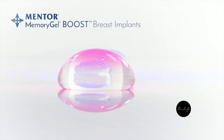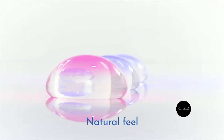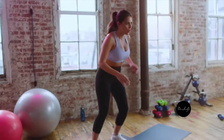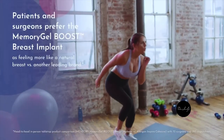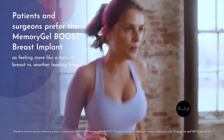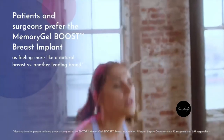This is what life with a boost looks like for your patients. Memory Gel Boost breast implants uniquely combine the natural feel patients desire with increased form stability to shape the breast. In a blinded comparison, both patients and surgeons preferred the Memory Gel Boost breast implant as feeling more like a natural breast versus another leading brand.